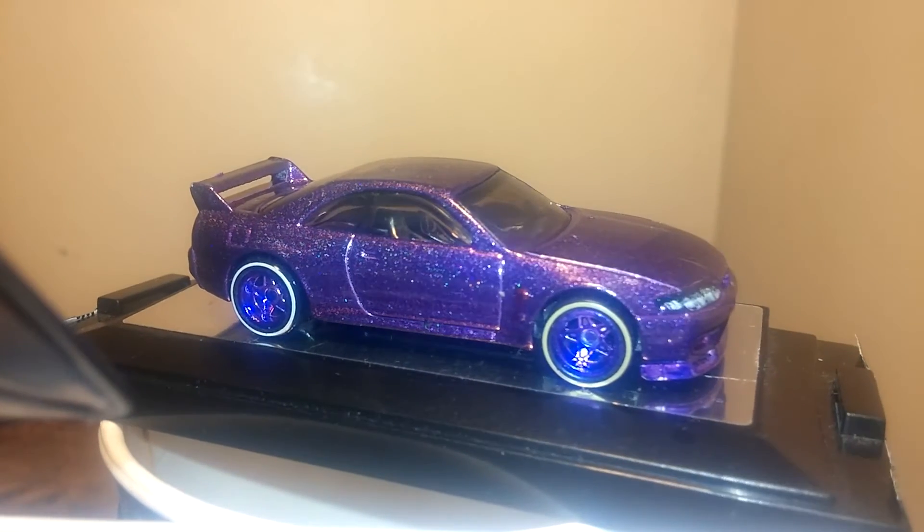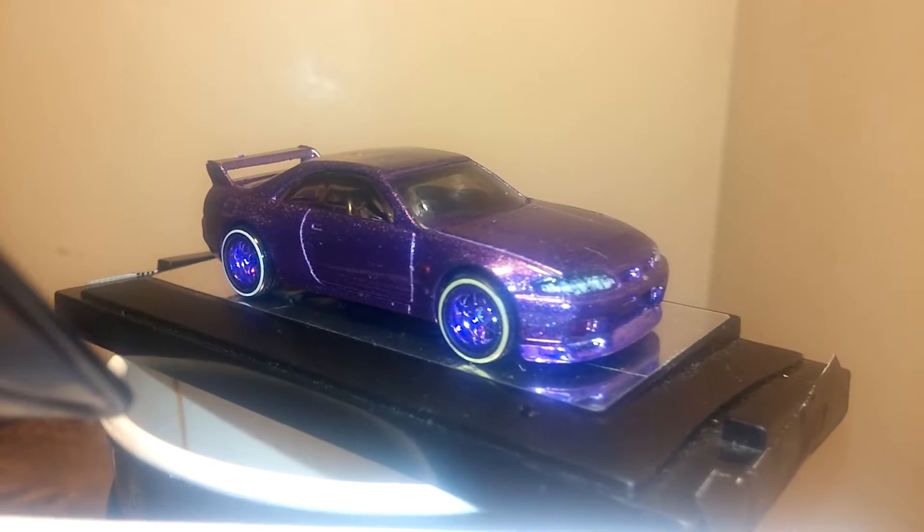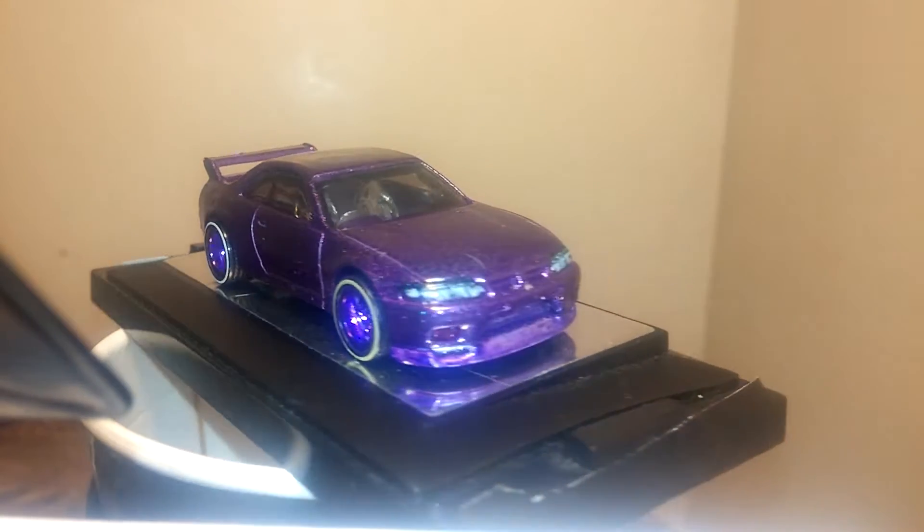Good morning from Phil's Custom Wheels. Little something for my Instagram.